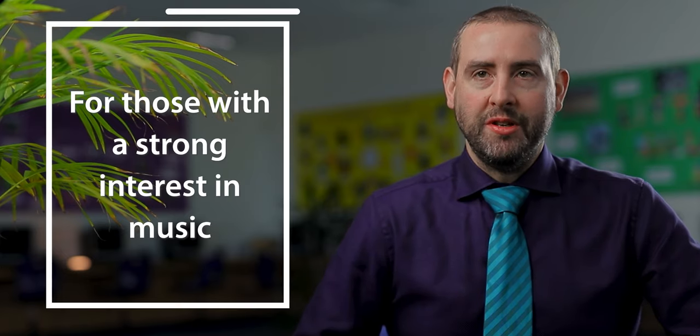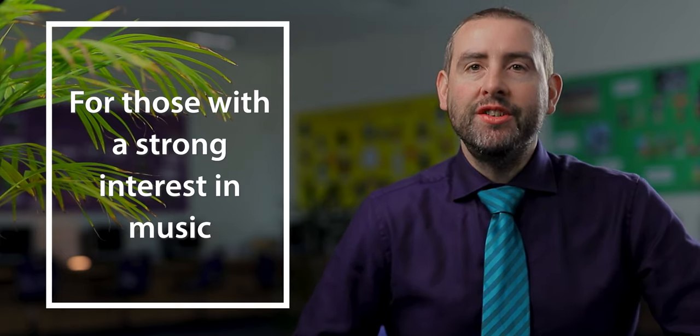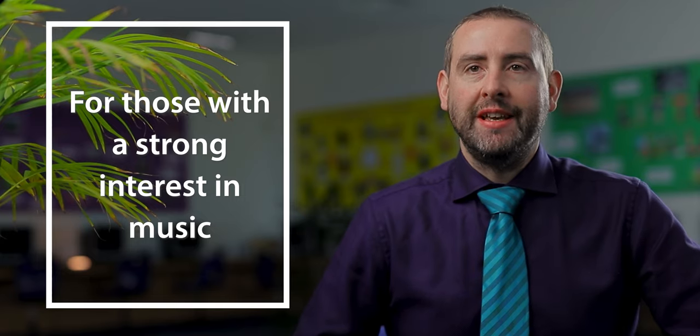Hi, my name is Mr Noakes and I'm the Head of Music here at North Leamington School. In the Music Department at Key Stage 4, we offer the BTEC Level 2 First Award in Music. This course is suitable for any students who have a strong interest in music and a desire to develop their musical knowledge and skills.